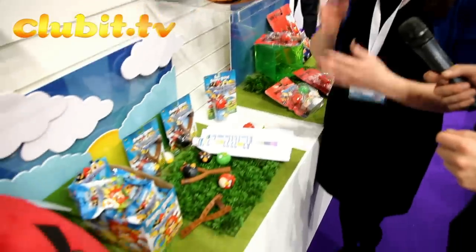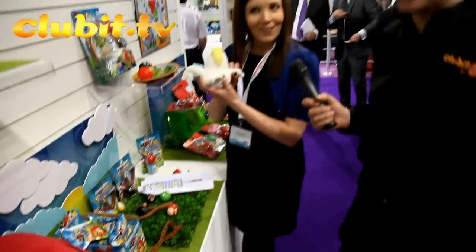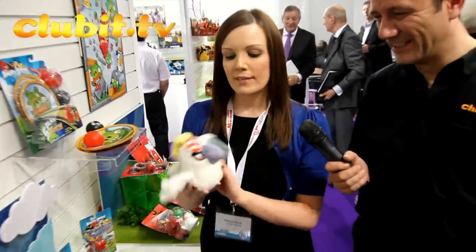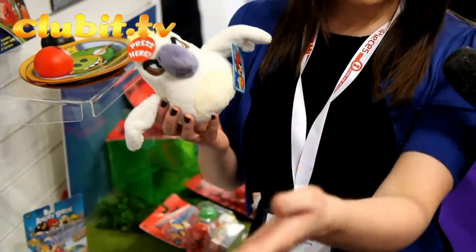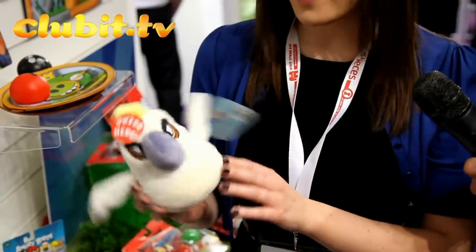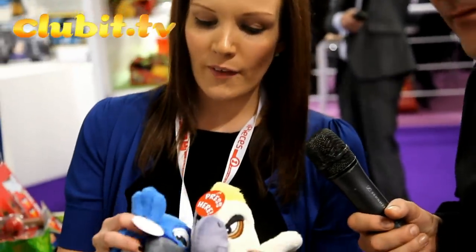Anything else that's new? Also on the plush range — we've got the new Angry Birds Rio. Rio was a massive film last year, so following on from the success of the plush range we've had with standard Angry Birds, we've got the new Rio plush, again all with sound effects.